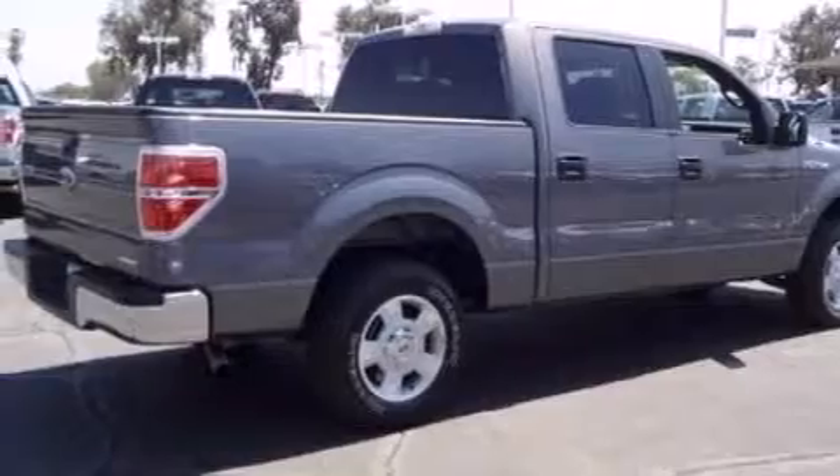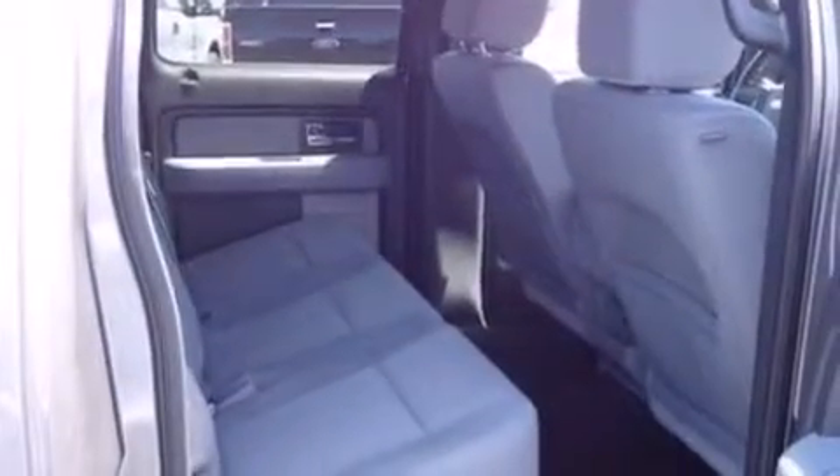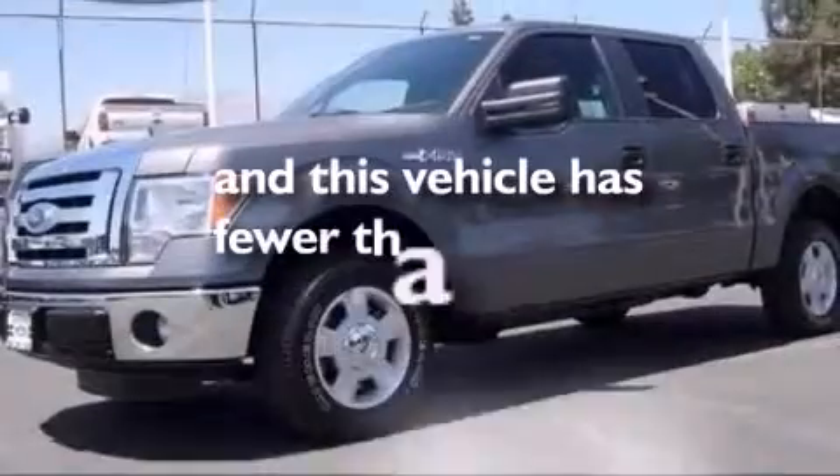The SecuraLock anti-theft system, an anti-lock braking system, a keyless entry system, and this vehicle has less than 27,000 miles.